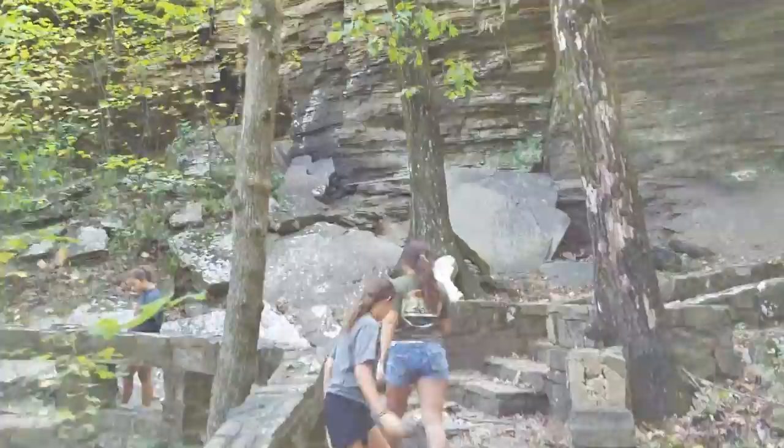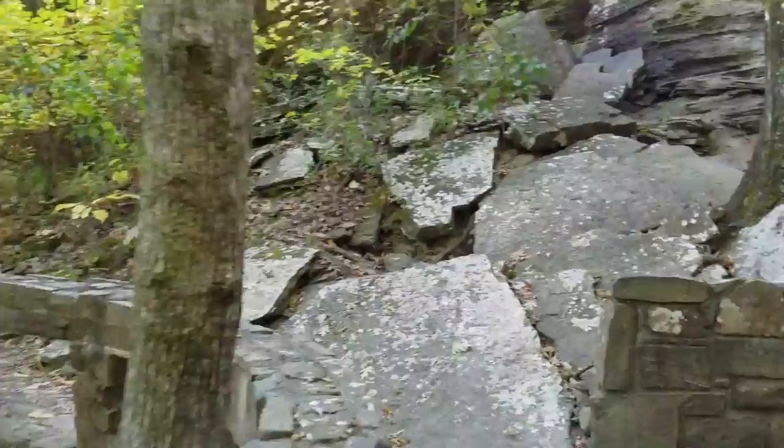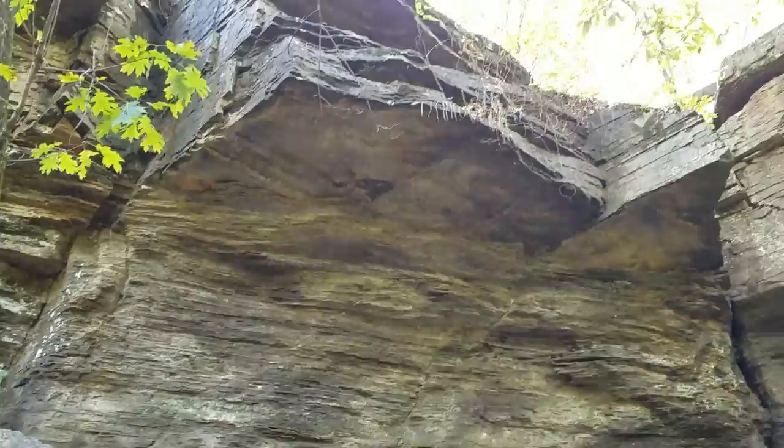Down there is where the runestones are. Pretty cool little formation right here. Look at these big pieces that at some point would have fallen off, and any one of those up there look like they could fall off at any time.